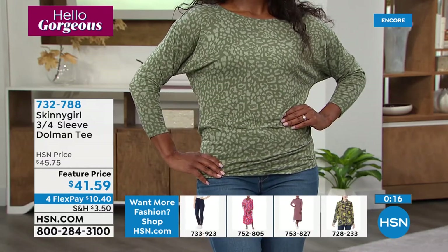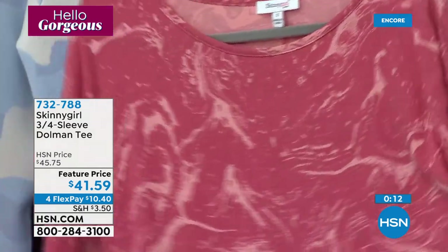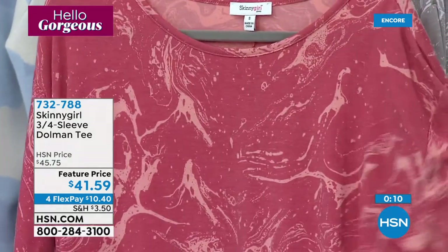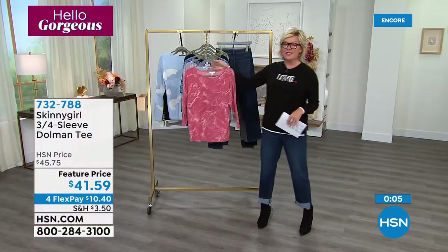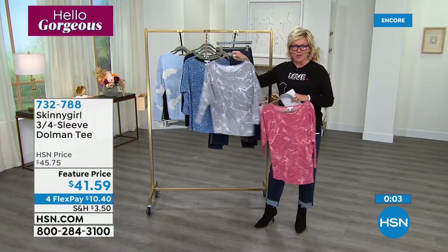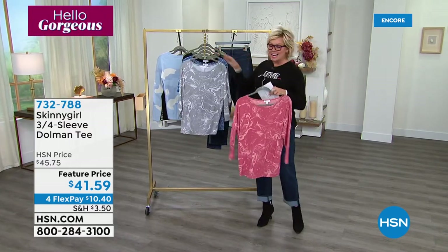They're very pretty. Light and beautiful. You could put jackets over this with no problem — it wouldn't create any extra bulk. This is 732-788. I want you in the black. We've got them all — 732-788.